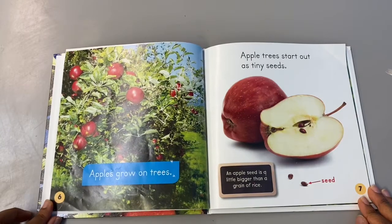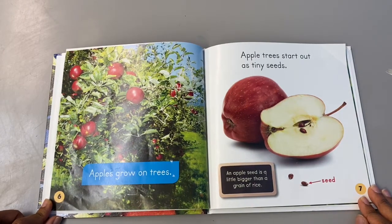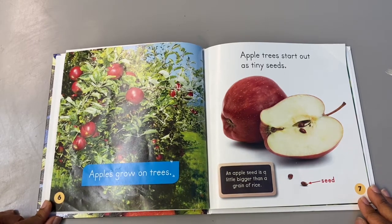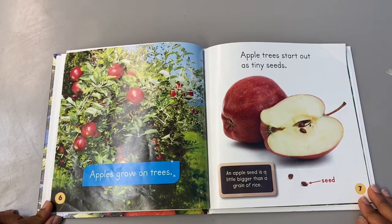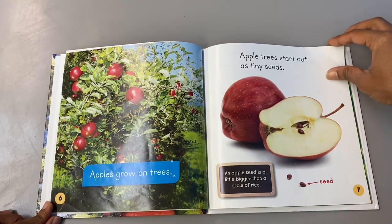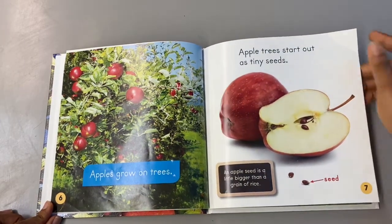Apples grow on trees. Apple trees start out as tiny seeds. Do you remember last time at school we cut open some apples and we got to see the seeds inside the core? That's the center of the apple. An apple seed is a little bigger than a grain of rice.